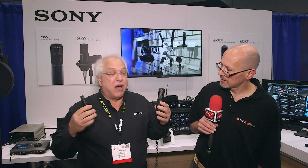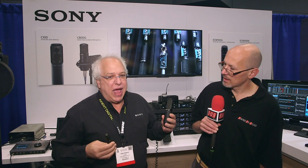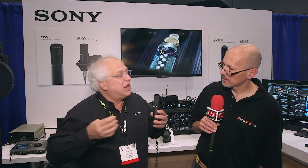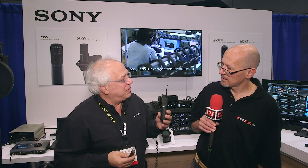From a design point of view, we've had a very successful business with our C800G tube microphones, and we are employing even some of the anti-vibration design of that C800G into this new C100 design microphone.